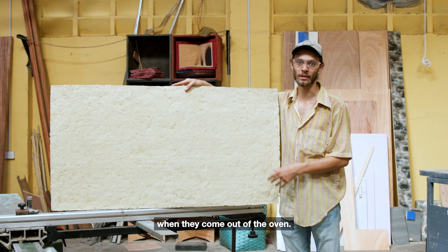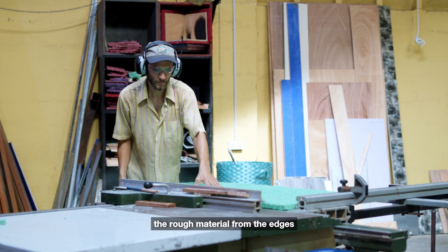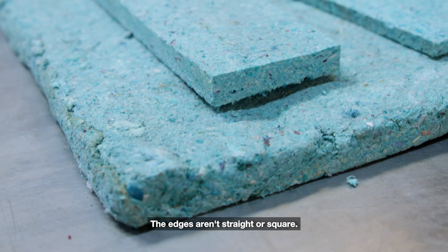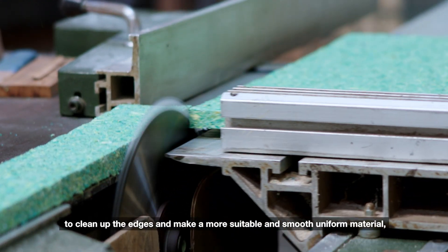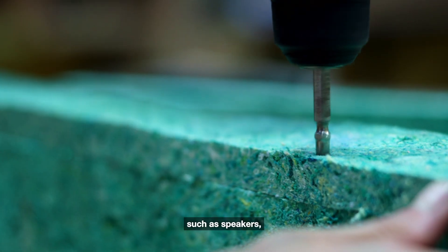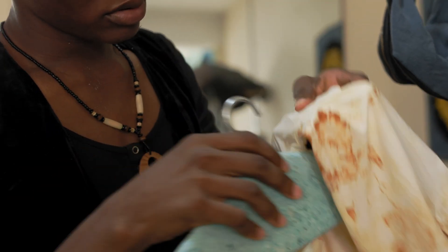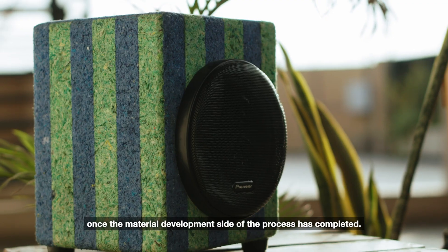This is what our cassava boards look like when they come out of the oven. They're at full dimension — oversized — so that we can trim away the rough material from the edges to make them square, straight, and more suitable as a material. When the materials come out of our ovens, they still have a rough texture, so on the Creative Workshop side, we run them through our table saw to clean up the edges and make them smooth and uniform. From this, we're able to make things such as speakers, acoustic insulation panels, and prototypes for small-scale home goods such as lamps and room dividers. This is where creative development starts once the material development side of the process has completed.